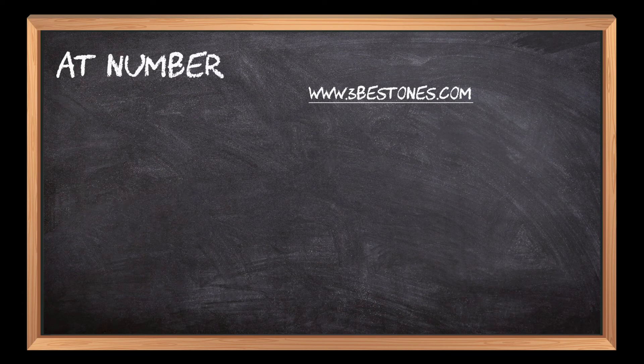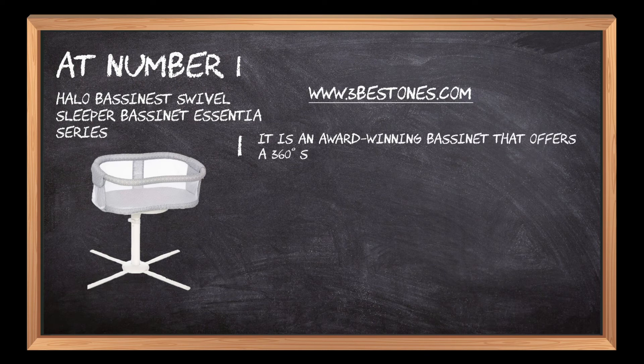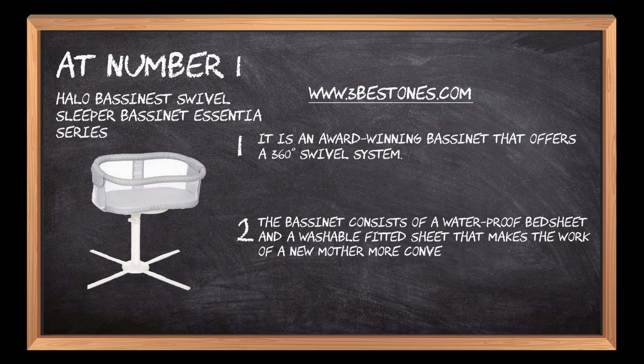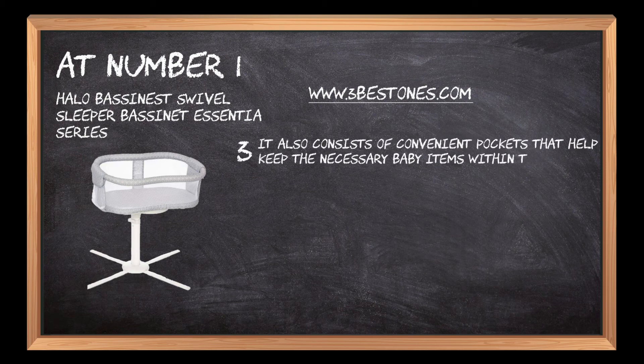At number 1: Halo Bassinest Swivel Sleeper Bassinet Essentia Series. It is an award-winning bassinet that offers a 360-degree swivel system. The bassinet consists of a waterproof bed sheet and a washable fitted sheet that makes the work of a new mother more convenient. It also consists of convenient pockets that help keep the necessary baby items within the accessible range.